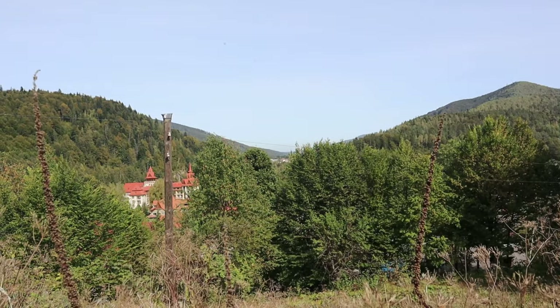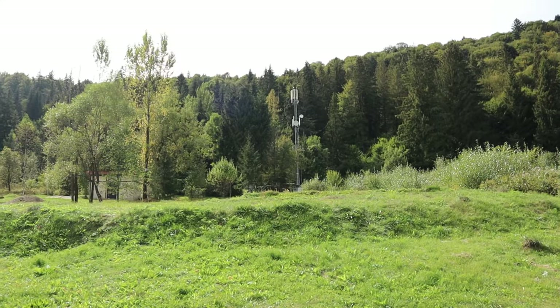Hi everybody, welcome to my channel. I'm Tanya Bilous and today we are traveling to Yeremče, which is in my region — Ivano-Frankivsk region. I'm going to show you some beautiful landscapes today and the beauty of Yeremče.